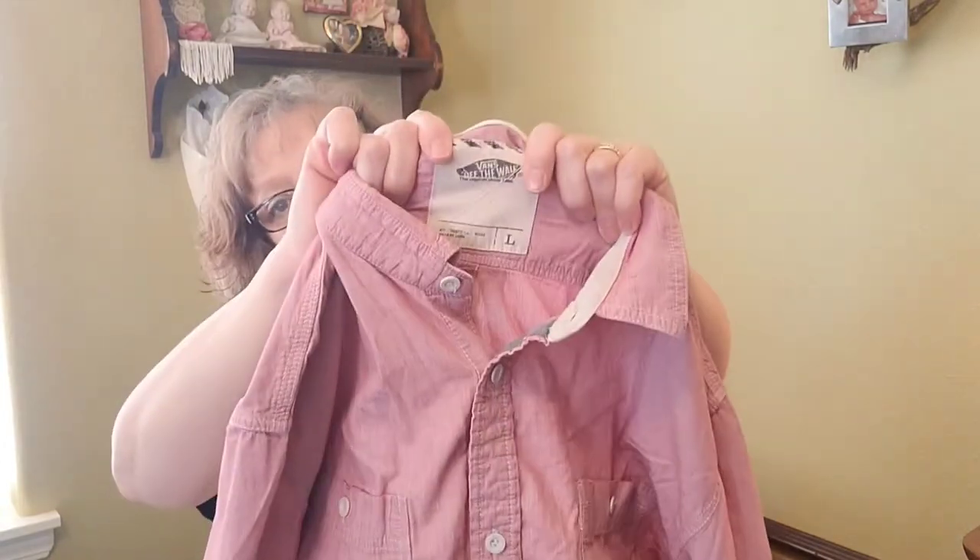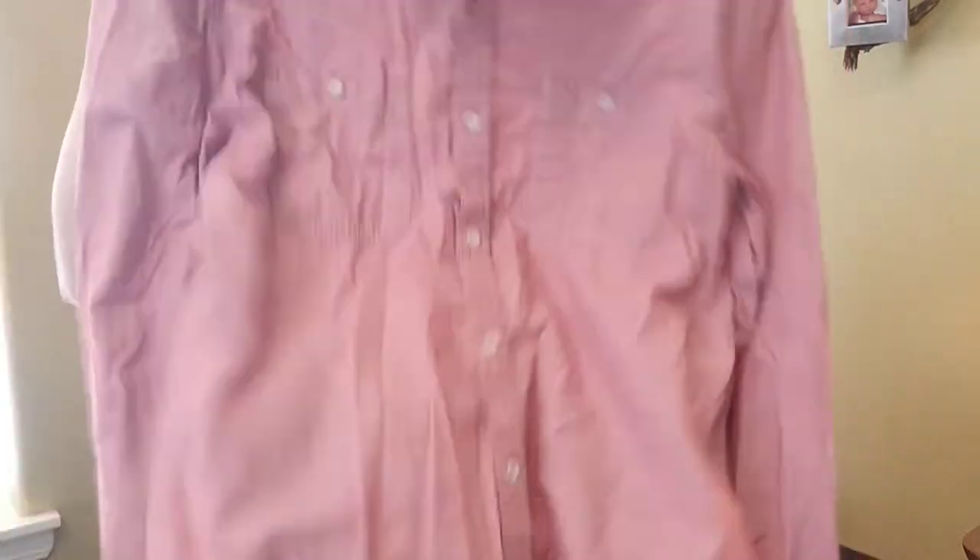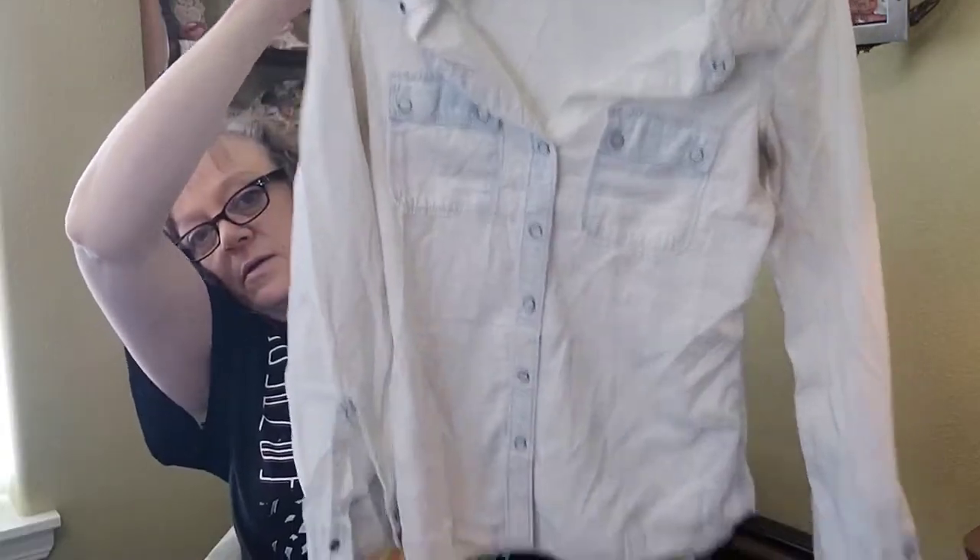And this is a guys' Vans shirt so I'll just keep trying that at buy-sell-trade or sell it myself online, because ThredUp does not take guys' stuff. And this is a Banana Republic chambray shirt — buy-sell-trade first.